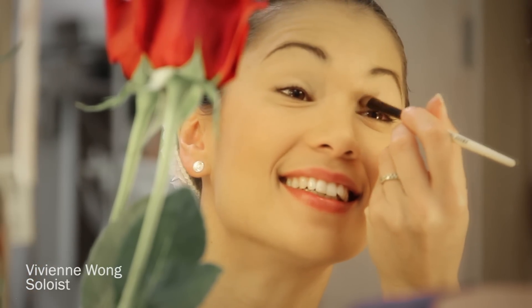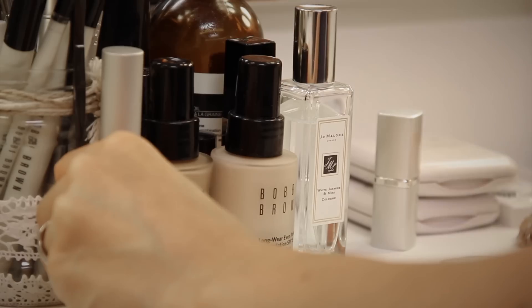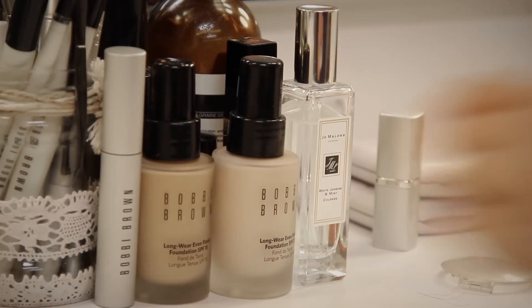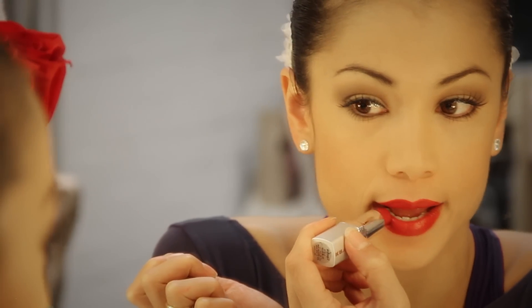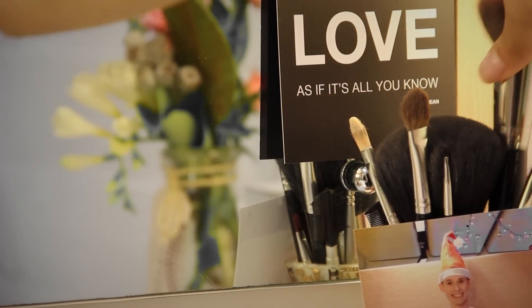Suite en Blanc has a very sort of French style. I do a very clean, natural look for Suite en Blanc. There's not much you need to put on top of this piece. It's a very clean, fresh look.